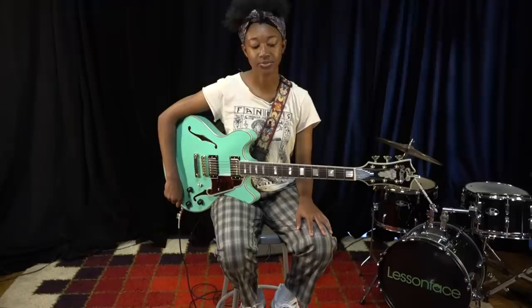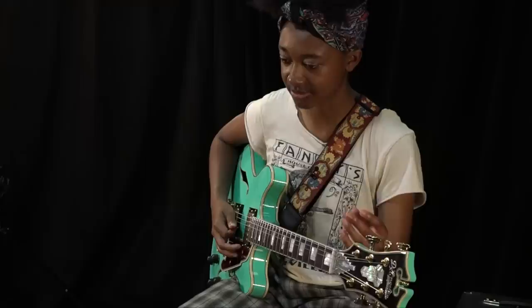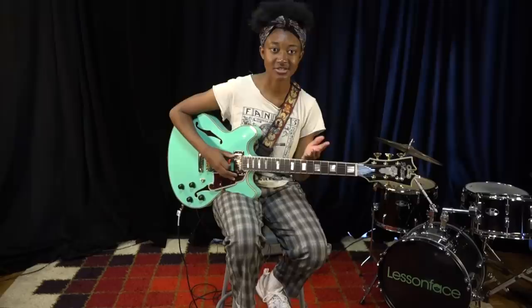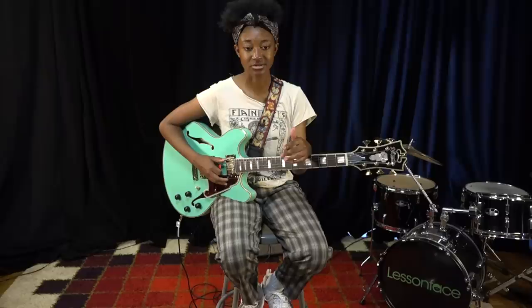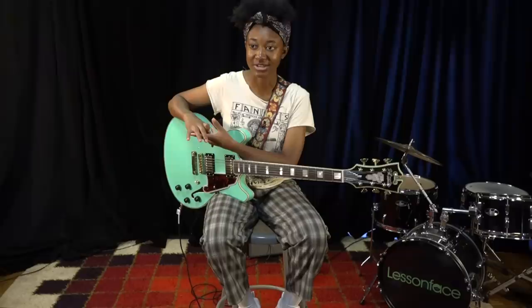I almost always learn songs by ear, and what made that possible was understanding the number system. Basically how you would learn a song: you figure out the key first, then you figure out the root note — the bass note of each chord — and then from there, you use the number system to figure out what chord that is, because the bass note is the number.